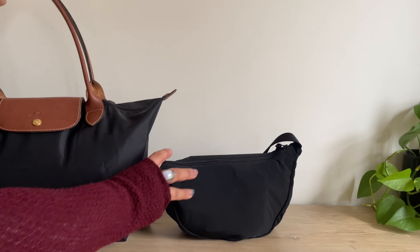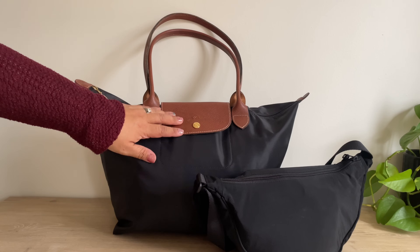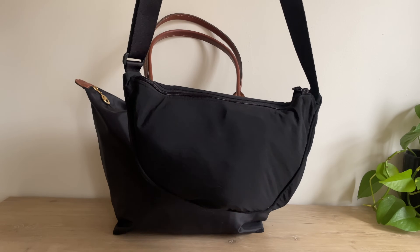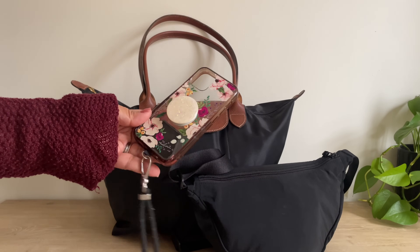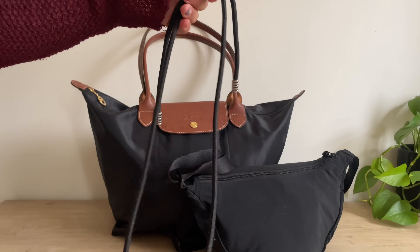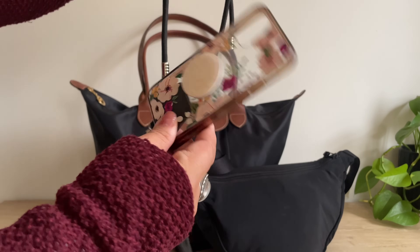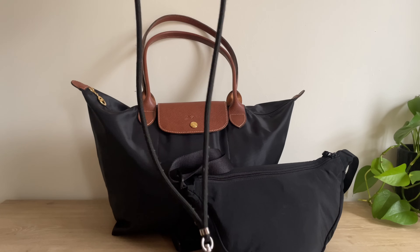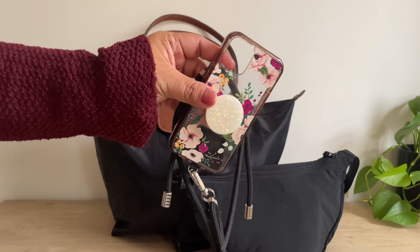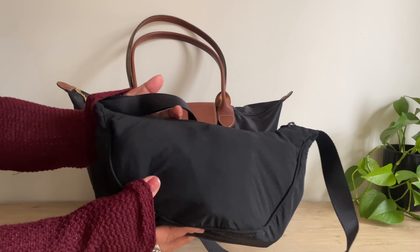I'll put the Longchamp bag underneath my seat like I always do and keep the Uniqlo bag next to me for easy access. One last thing: I'll be keeping my phone on a lanyard crossbody so it's easily accessible and I can be hands-free. I got it from Amazon and I'll link it below. I hope you guys enjoyed this video — if you did, please like and subscribe and I'll see you in the next one!